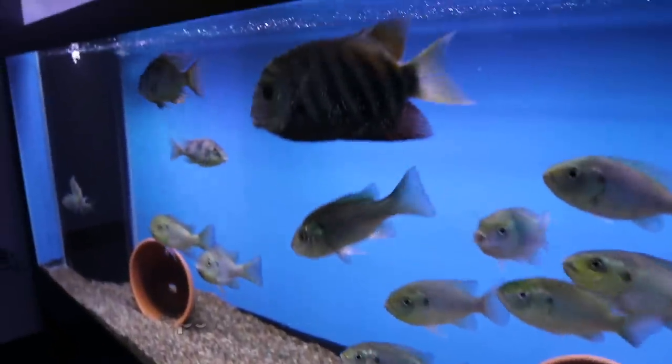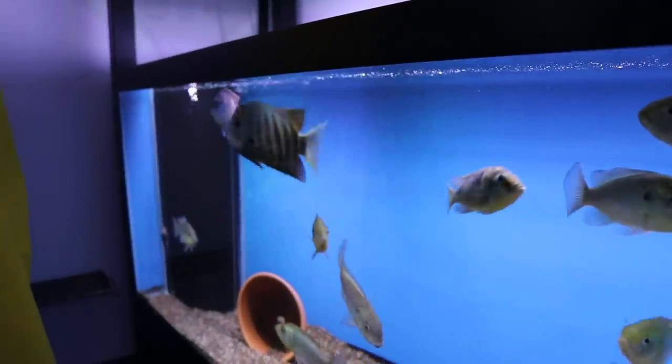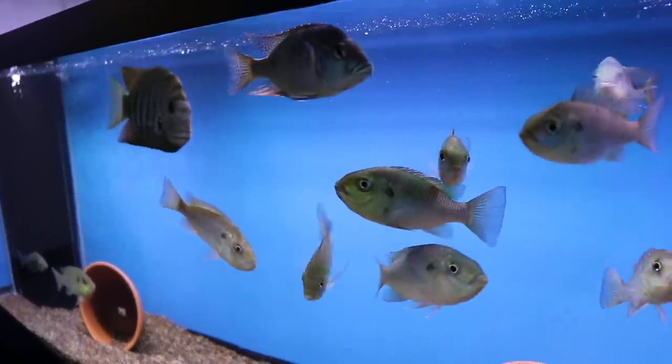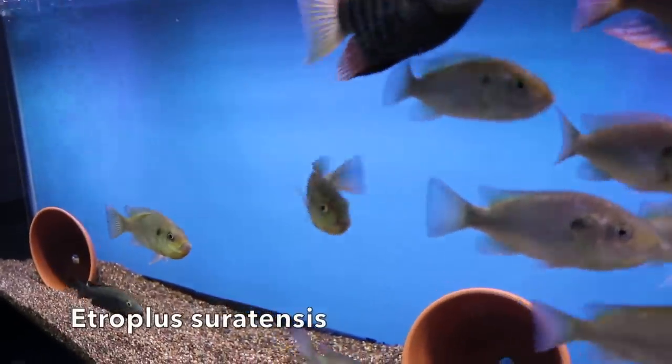I have a pair of Letharonops intermedius in there. And also some Etropolis suratensis from India.